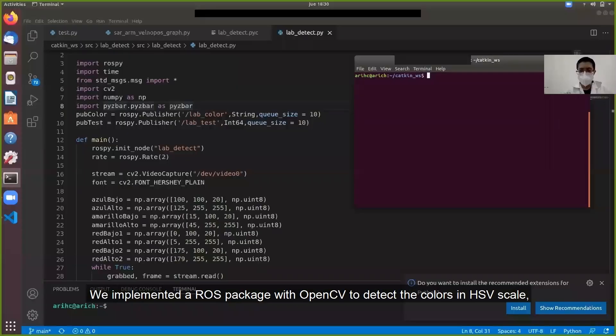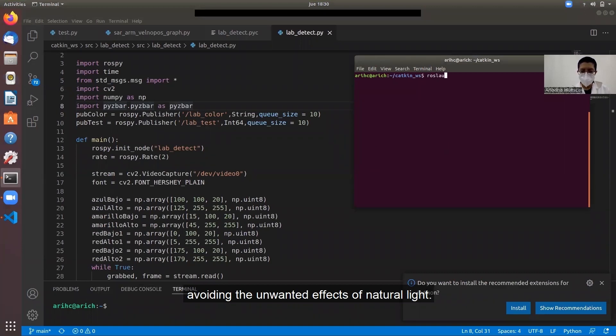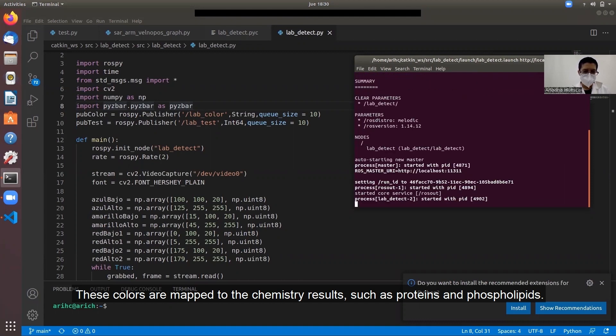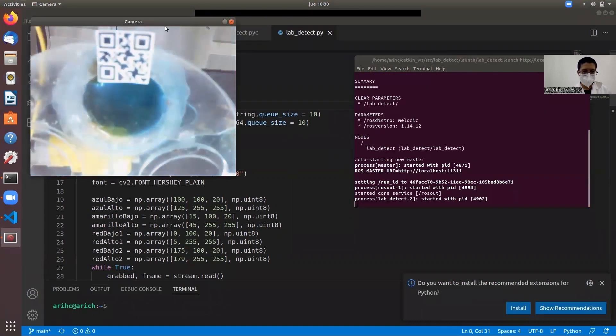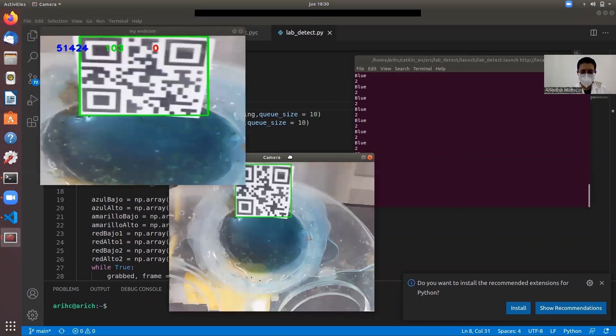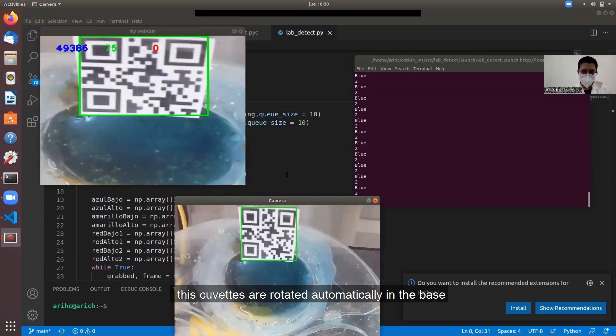We implemented a ROS package with OpenCV to detect colors in the HSV scale, avoiding the effects of natural light. These colors are mapped to chemistry results such as proteins and phospholipids. For automatic analysis of multiple samples, QR codes have been placed on cuvettes, which are rotated automatically on the base until the next QR code is found.